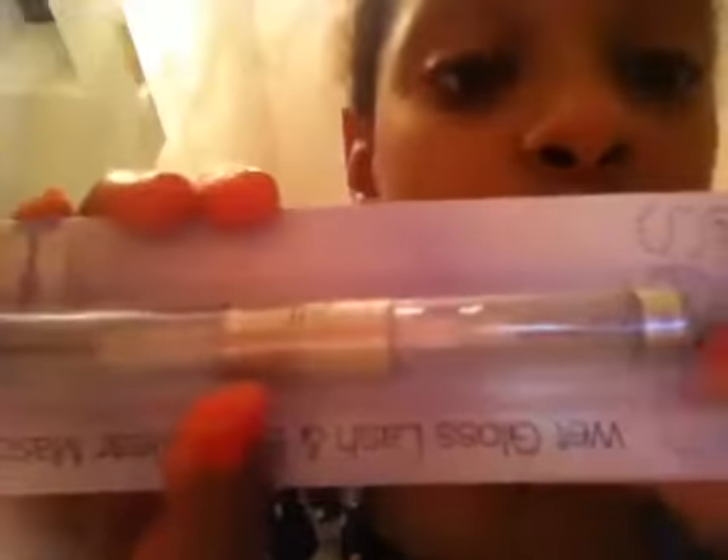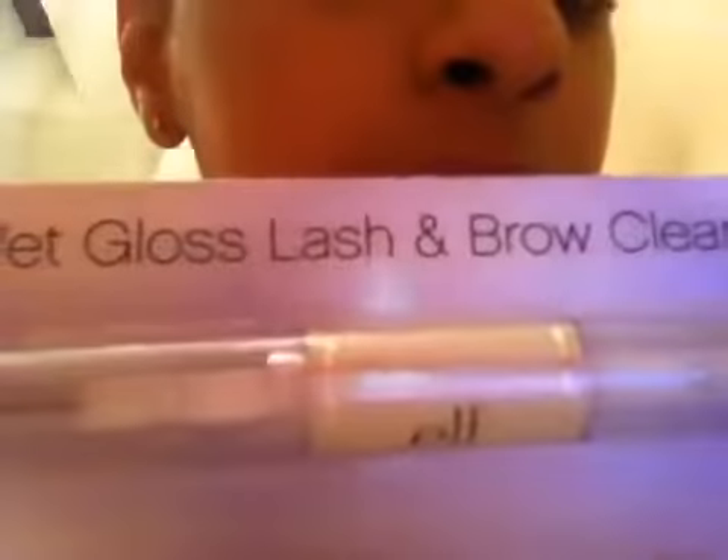What I love about this is the eyelash applicator curls and lengthens, and then the brow applicator defines and grooms. The brushes are different. My mom has an eyebrow brush that looks just like a mascara brush, and my mom usually does my eyebrows for my recital, so this will hold the eyebrow pencil — just a light eyebrow pencil. It's not fake, so it's just the wet gloss lash and brow clear mascara by ELF.